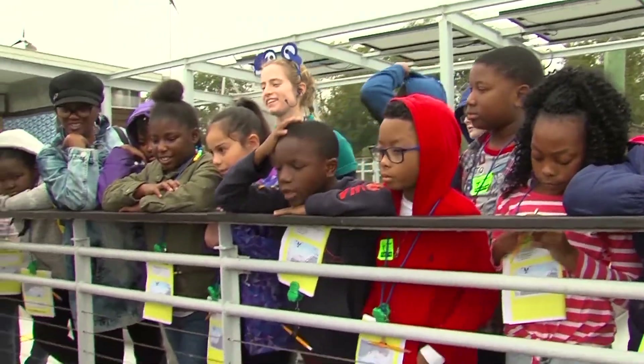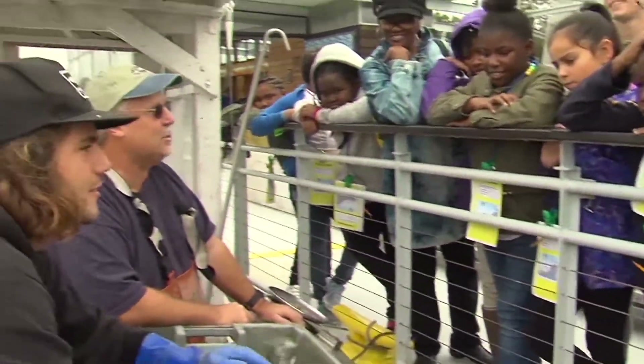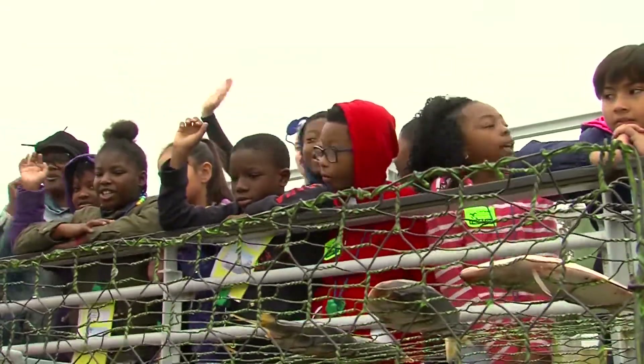Jimmies and sooks — y'all tell your mom and daddy you learned about jimmies and sooks today. Y'all come and see us, okay?